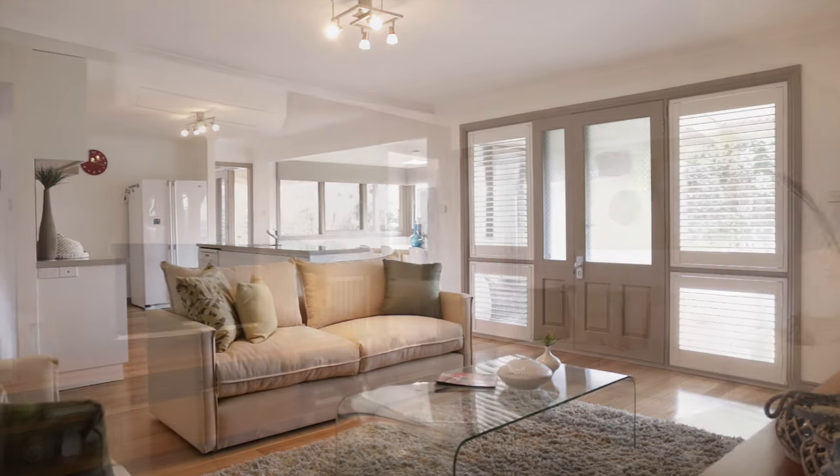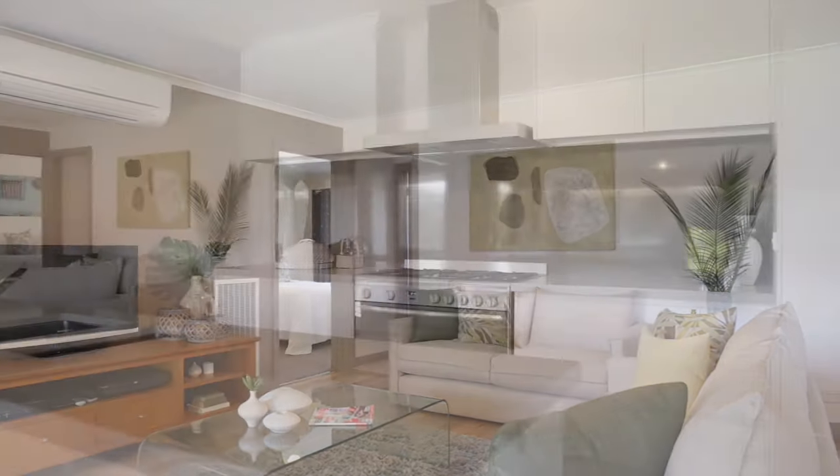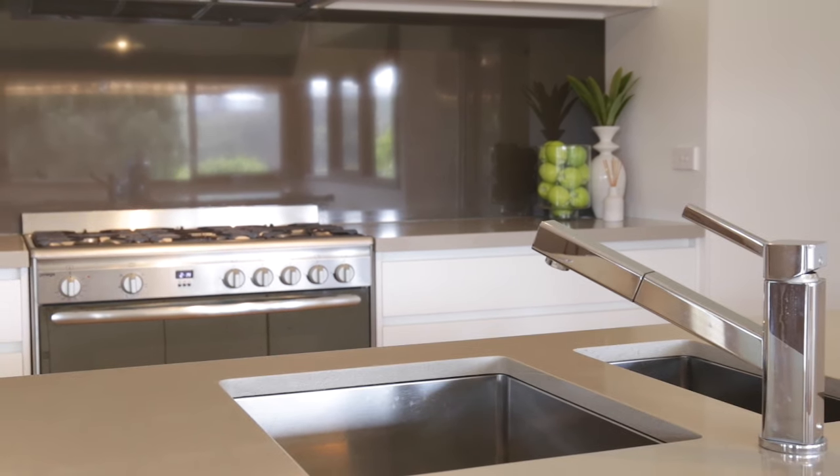Hardwood floors, white timber panelling, and Caesarstone are the highlights in the living hub. European kitchen appliances, including a 900mm cooker, are indicative of the quality throughout.